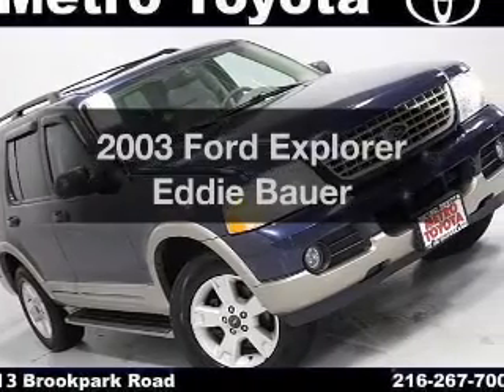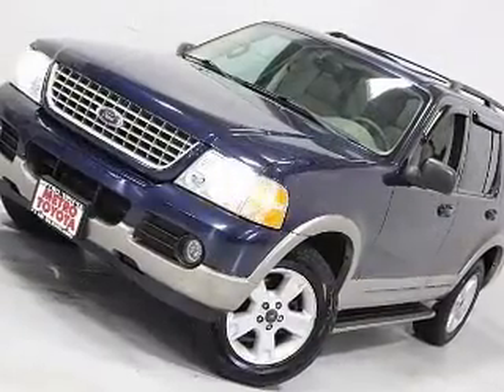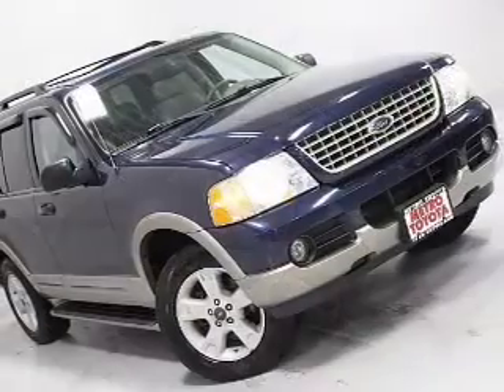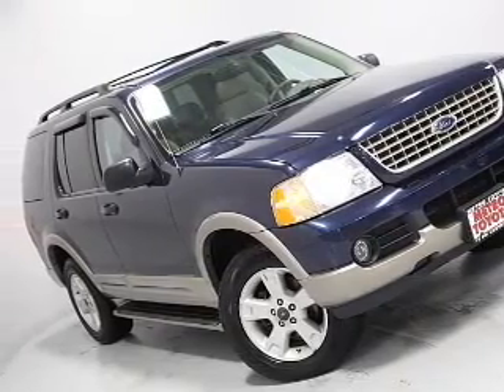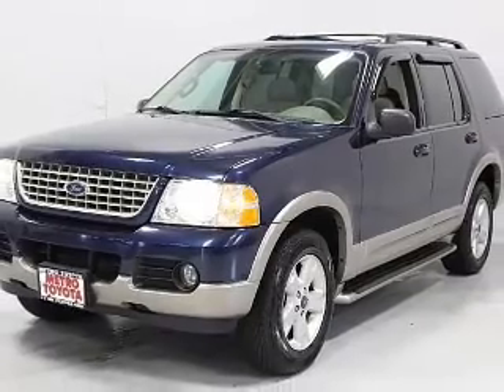Check out this 2003 Ford Explorer. If you're looking for a first-rate auto, this one could be yours today. The powertrain includes four-wheel drive with a reliable engine connected to a smooth-shifting automatic transmission. Premium wheels give a more luxurious look. Brake safely with the anti-lock braking system.